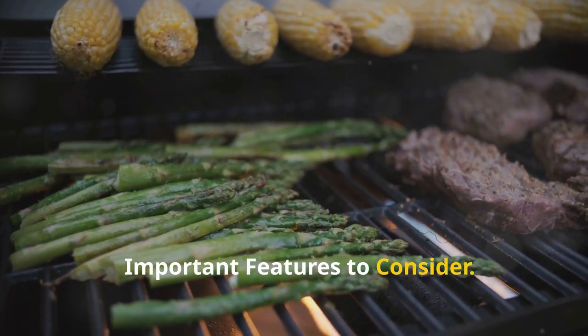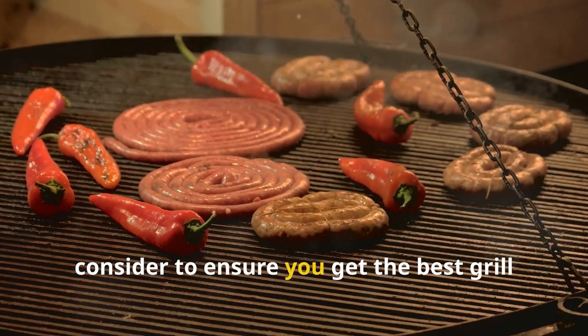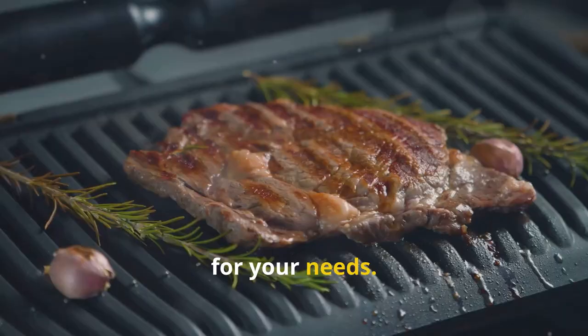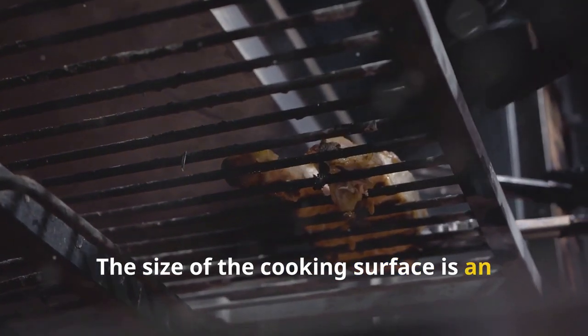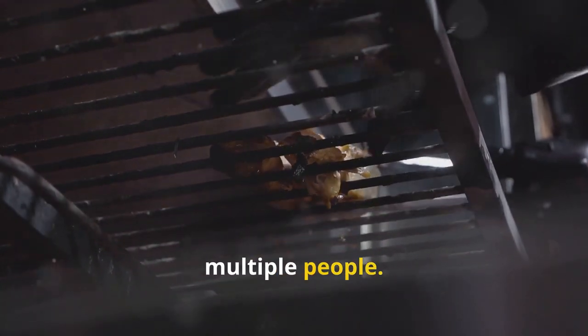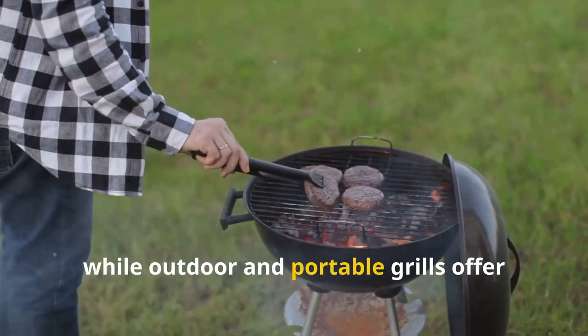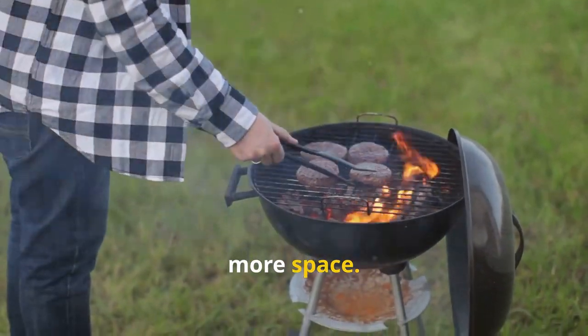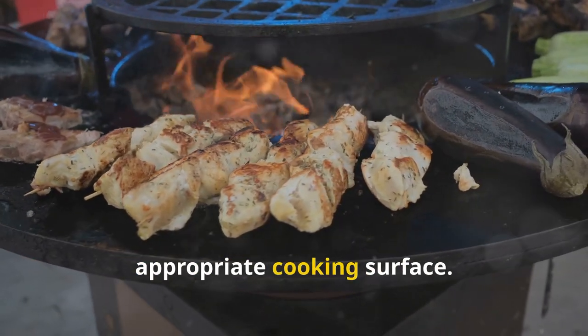When choosing an electric grill, there are several important features to consider to ensure you get the best grill for your needs. First up, the cooking surface. The size of the cooking surface is an important consideration, especially if you plan to cook for multiple people. Indoor grills tend to have smaller cooking surfaces, while outdoor and portable grills offer more space. Think about how much food you typically cook at once and choose a grill with an appropriate cooking surface.